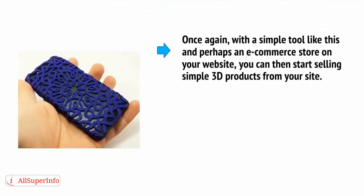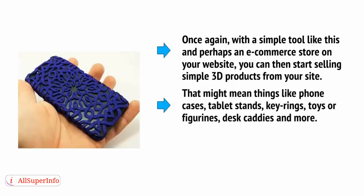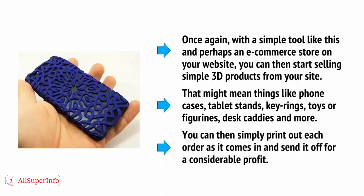With a simple tool like this and perhaps an e-commerce store on your website, you can then start selling simple 3D products from your site. This might mean things like phone cases, tablet stands, key rings, toys or figurines, desk caddies, and more. You can then simply print out each order as it comes in and send it off for a considerable profit.